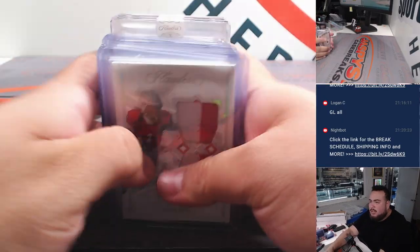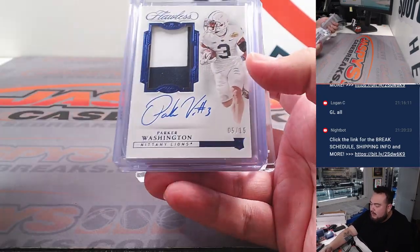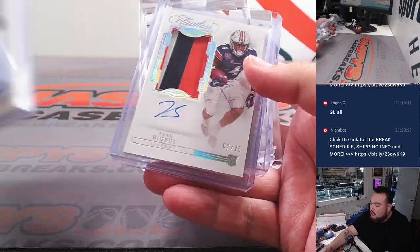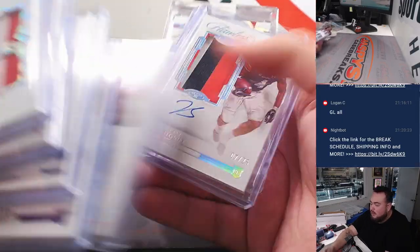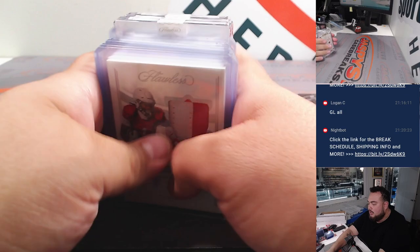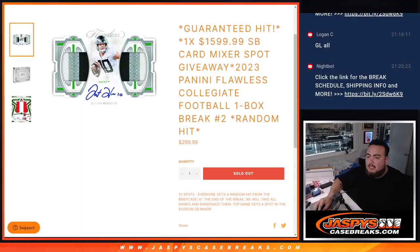All right, guys — just a quick little recap of the hits. So there's the Tank Dell, Will Anderson Jr., Zach Evans, Parker Washington, Torrey Holtz, Tank Bigsby, Doug Flutie, then the Musgrave, Tim Tebow, and Zay Flowers — that's 10 total hits. Now I'm going to switch these, guys, input the names, and we'll randomize the names to the hits to see what you match up with. Then we'll do the Super Bowl spot giveaway.